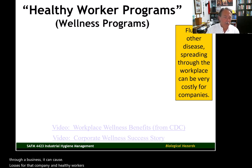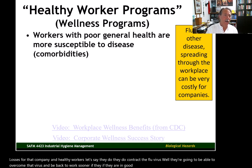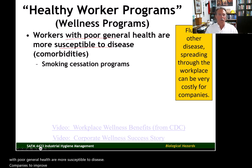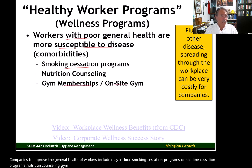Healthy workers who contract the flu virus will be able to overcome it and be back to work sooner if they are in good health when they contracted it. Workers with poor general health are more susceptible to disease. Companies can improve the general health of workers through smoking cessation or nicotine cessation programs, nutrition counseling, gym memberships, and on-site gyms. Kiewit had on-site facilities, though it didn't help me much since I was always traveling from job to job.